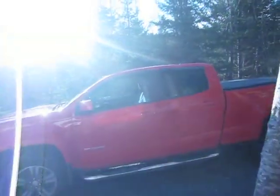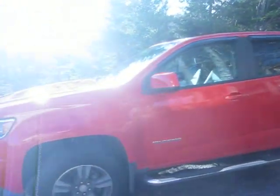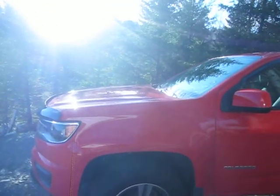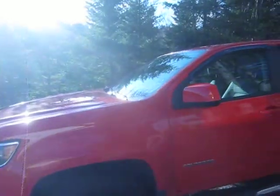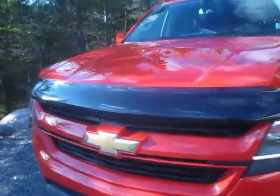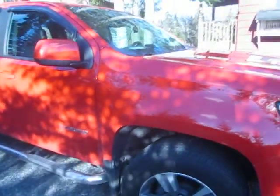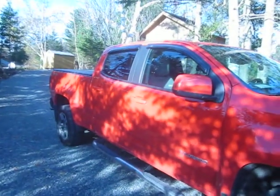Well hello and good afternoon. It's Chevy Colorado Chronicles with Paul. It is the 10th day of November 2019, about 5 minutes to 3 in the afternoon. A beautiful sunny day, about 6 or 8 degrees Celsius — not too bad. We're going to take a look at a 2018 Chevy Colorado, as you can see here.